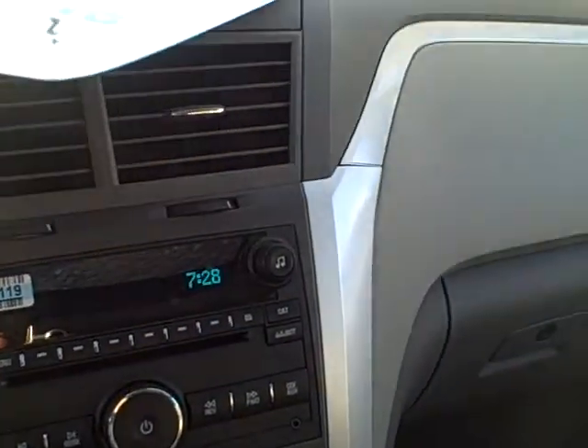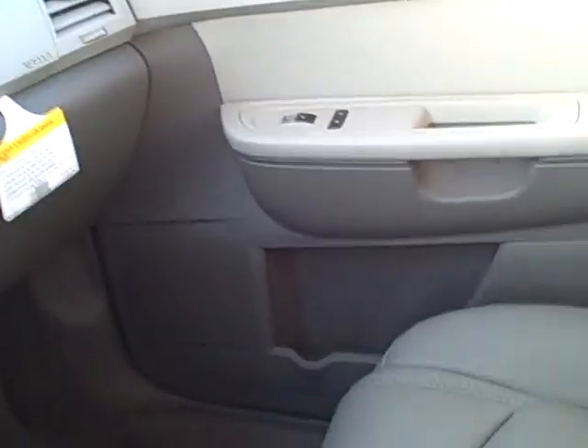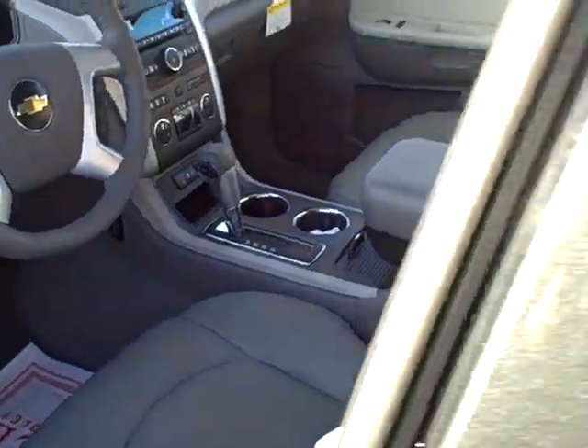It does have the cooled and heated seats, and I wanted to give you a visual of what it looks like, because I don't want you to think that this is just some sloppy work or something. It's actually gorgeous. As you can see, this is the interior, perfectly matching the rest of the interior.